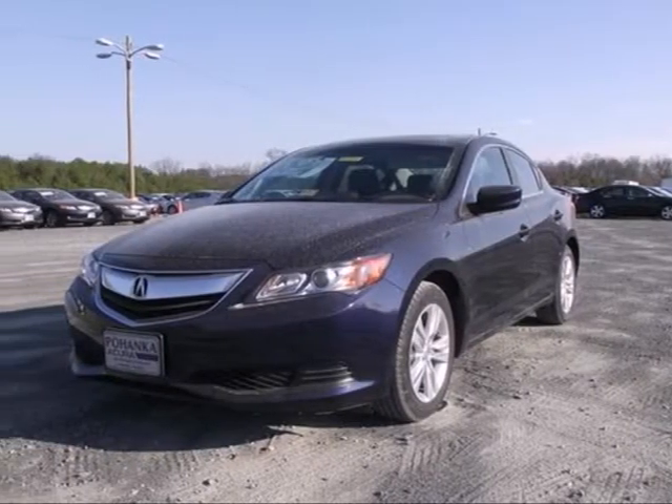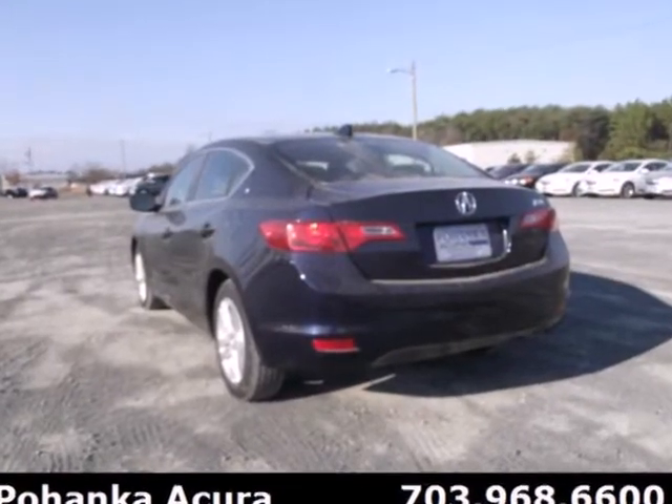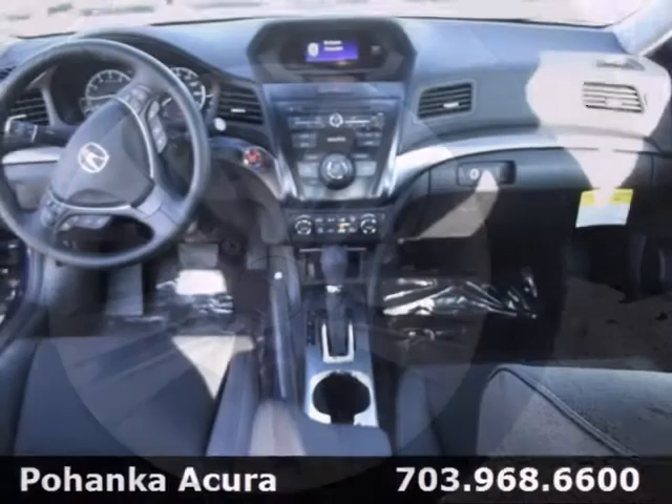It's a 2013 Acura ILX. You can embrace new horizons and luxury with a power moonroof, dual zone automatic climate control, ambient lighting and a leather-wrapped steering wheel.